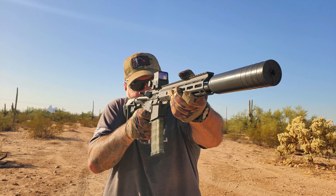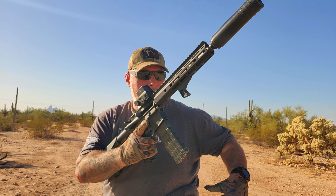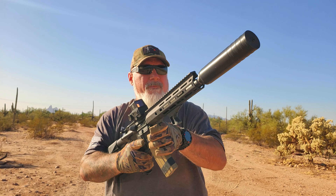For full transparency, NEO Optics did send this out to the channel for me to review. I've had it for about six or seven weeks. I have about 500 rounds on it, and I have no other monetary affiliation with NEO Optics. They didn't send me ammo for this review, they didn't pay me — so take that for what it's worth. As always, you're going to get the most honest and unbiased opinion I can possibly give on any product.